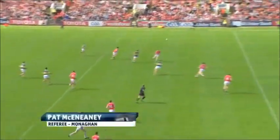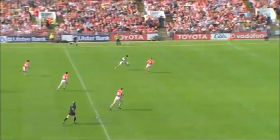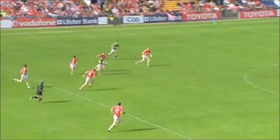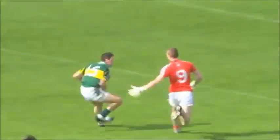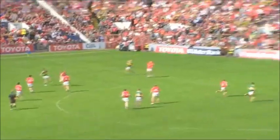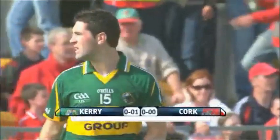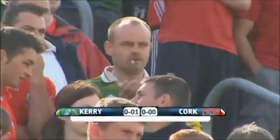Aidan O'Mahani back at centre-half back today, should suit him. Declan O'Sullivan now — remember John Miskela is marking him, or at least trying to get a tackle in. Brian Sheehan did well in the drawn match and he started very prominently here, nicely over the bar. Second minute of the game, Kerry got the first score.